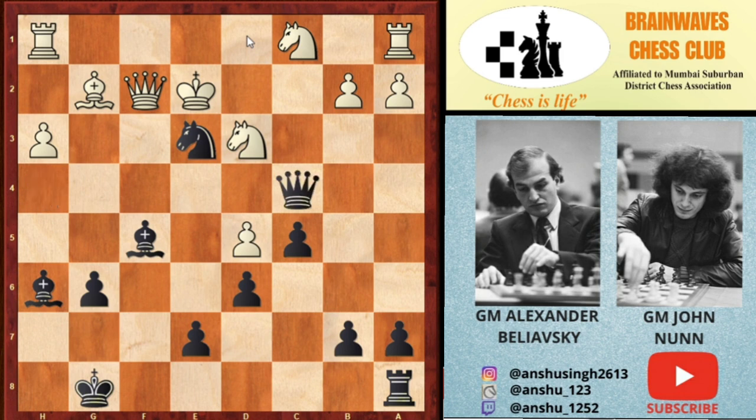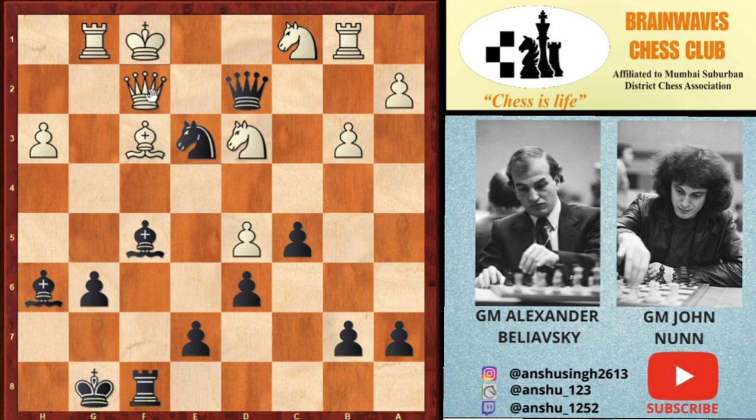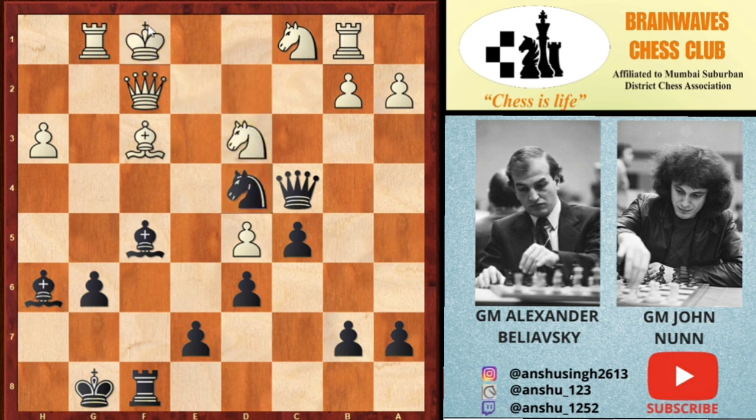But then comes Ne3 check, and after Ke2, Qxc4. This is a completely winning position for black. White tried Bf3, but then comes Rf8 putting pressure on f5. After Rg1, Nc7 attacks the a1 rook. You cannot play b3 because Qc3 is coming, and if you save the rook, Qd2 comes and you lose the queen after Kf1.